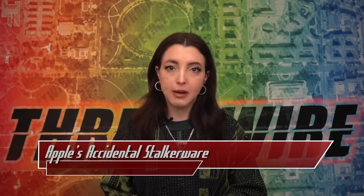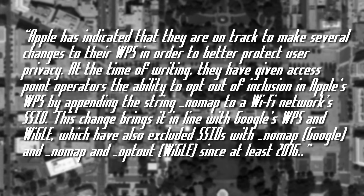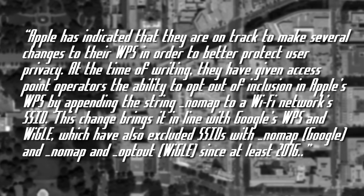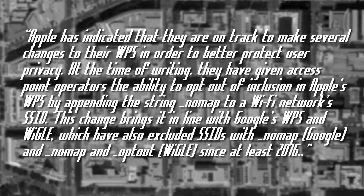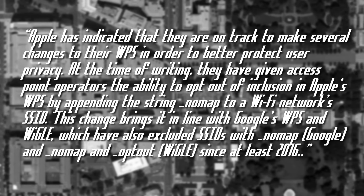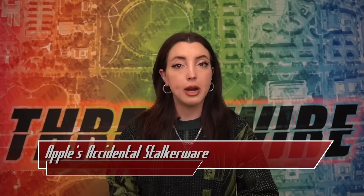It really is the year of the Linux desktop. The researchers have reached out to relevant companies and disclosed their findings. Apple has indicated they are on track to make several changes to their WPS to better protect user privacy. They have given access point operators the ability to opt out of inclusion in Apple's WPS by appending the string "_nomap" to a Wi-Fi network's SSID. This brings it in line with Google's WPS and Wiggle, which have excluded SSIDs with "_nomap" and "_optout" since at least 2016. Starlink has already started rolling out firmware updates to randomize MAC addresses, and gl.inet has plans to do the same.